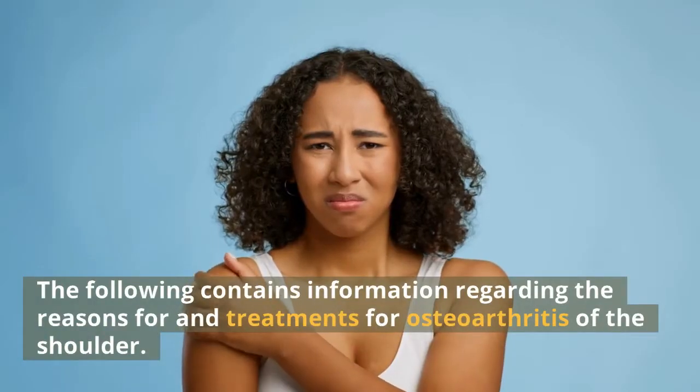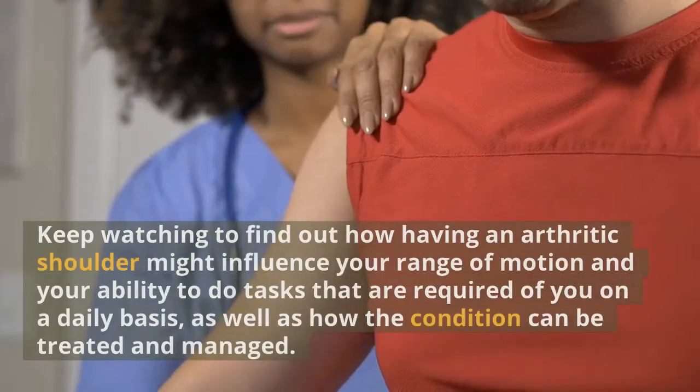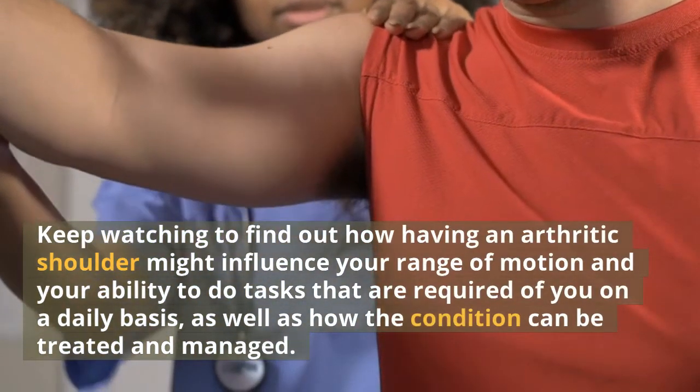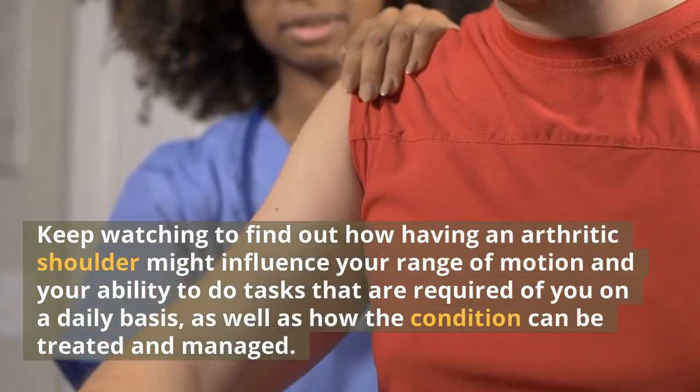The following contains information regarding the reasons for and treatments for osteoarthritis of the shoulder. Keep watching to find out how having an arthritic shoulder might influence your range of motion and your ability to do tasks required of you on a daily basis, as well as how the condition can be treated and managed.